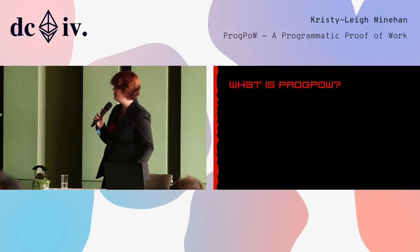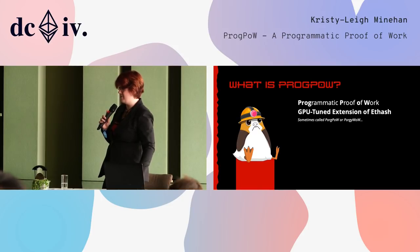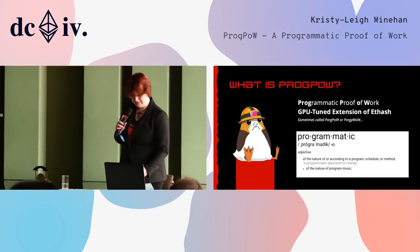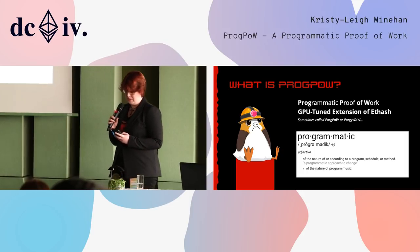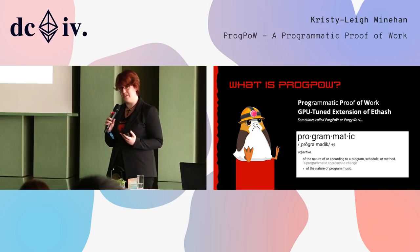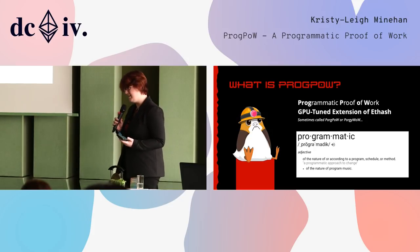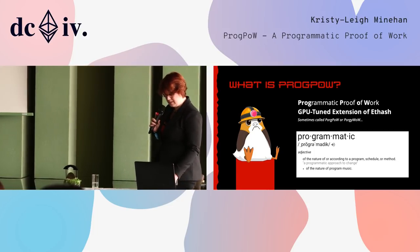So what is ProgPow? As I said before, it's a programmable or programmatic proof-of-work, or as we like to say, a GPU-tuned extension of a hash. It's also sometimes called PorgPow or PorgiWow after our little hero from Star Wars: The Last Jedi. It also takes its roots from the word 'programmatic.' I quite like programmatic because it's a great way to explain algorithms. Algorithms are actually very musical — every algorithm has a beat. Optimization is all about matching the beat of an algorithm to the beat of hardware. So a hash I like to say is a little like trap core, Monero is like dubstep, Zcash is a little like rock. These beats need to synchronize with the hardware itself.